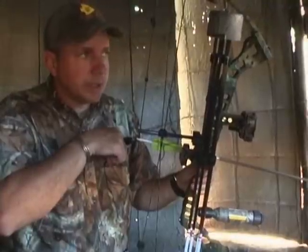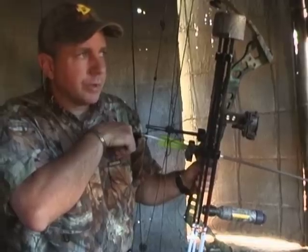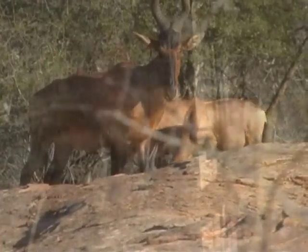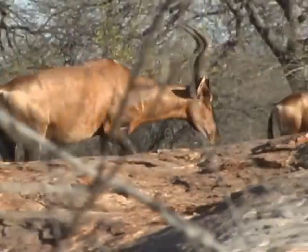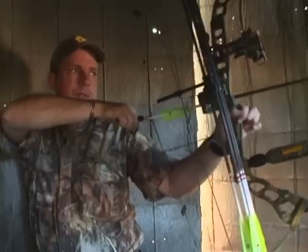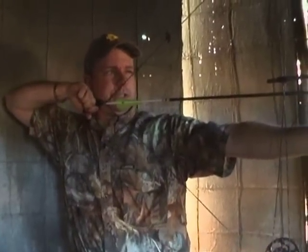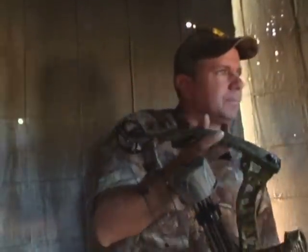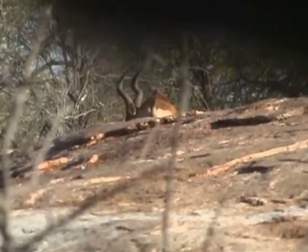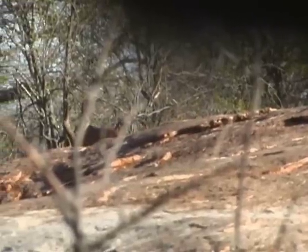He's not giving me a shot — he's head first in there. All these cows are running around. Wait, he's moving towards that little pool of water. Steady. Oh man. There he goes. Looked like he was a little far back, a little far back.